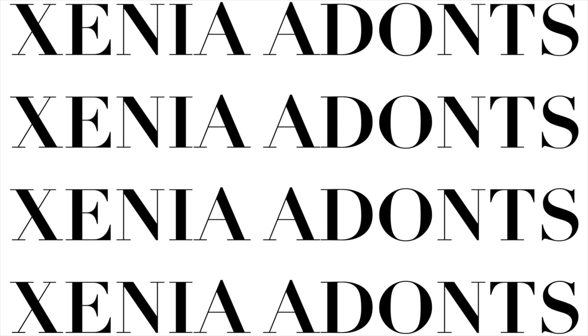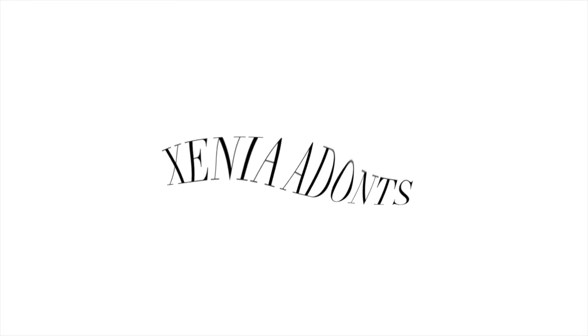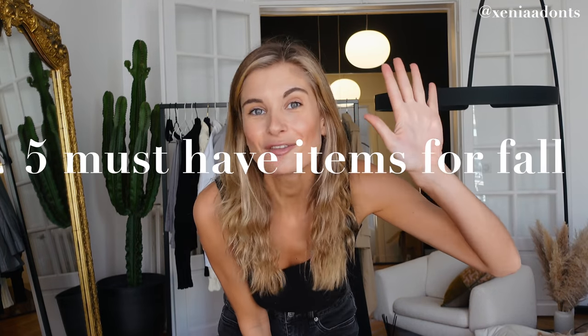Hi guys! Okay guys, it's time — we need another outfit video. Fall is around the corner, and I'm going to show you five must-have items for fall. Let's go!